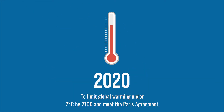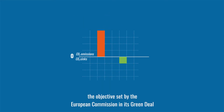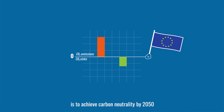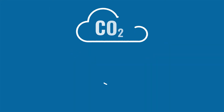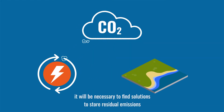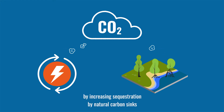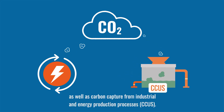A significant part is also related to industrial processes such as cement and steel manufacturing. To limit global warming under 2 degrees Celsius by 2100 and meet the Paris Agreement, the European Commission's Green Deal objective is to achieve carbon neutrality by 2050 — a balance between emissions and carbon sinks. Reducing emissions alone will not be enough; solutions must be found to store residual emissions by increasing sequestration by natural carbon sinks as well as carbon capture from industrial and energy production processes.